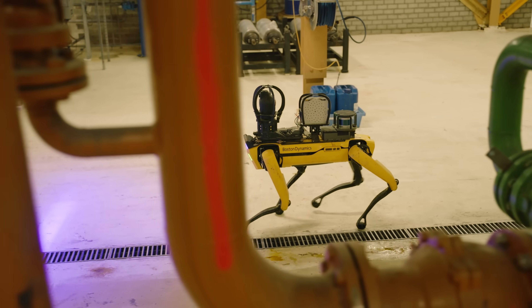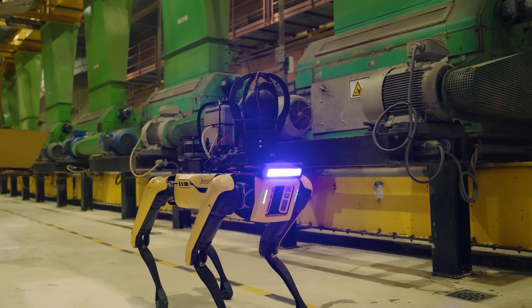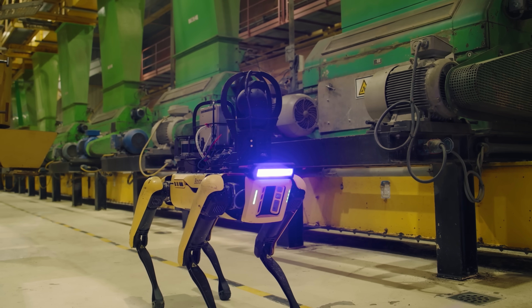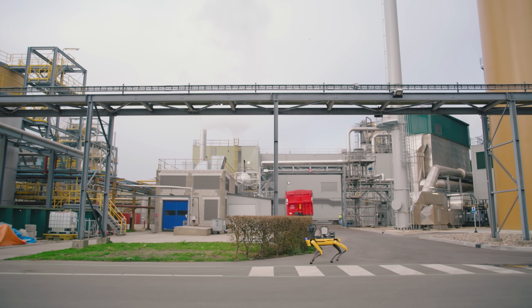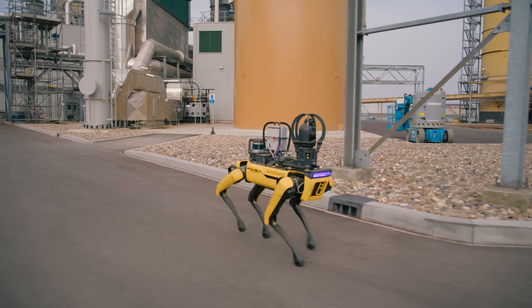In Cargill, we see Spot as being the ears and eyes of our operators — and maybe in the future, even the nose. When we think of value, it's easy to put a dollar figure on what we found and the downtime we avoided. But beyond that, we see Spot as an investment in Cargill's future — the kind of technology we want to bring to our plants to assist our people to do their job better.